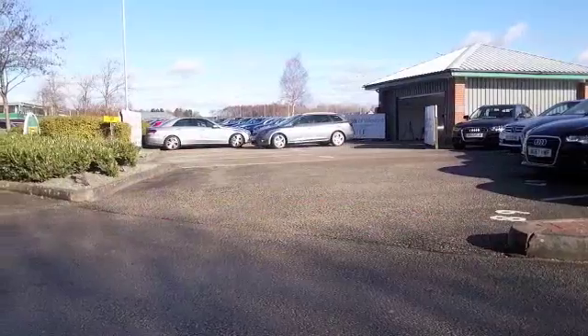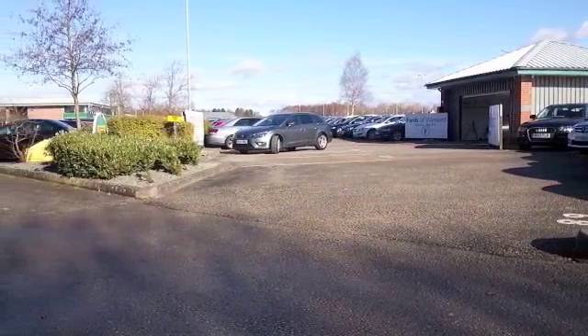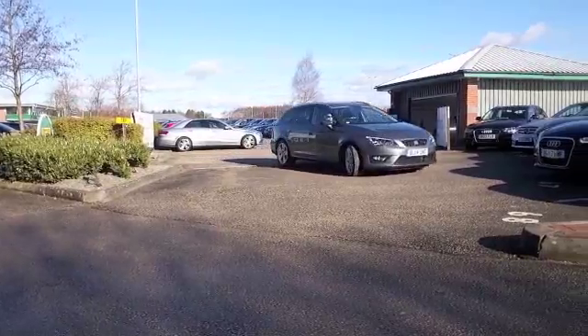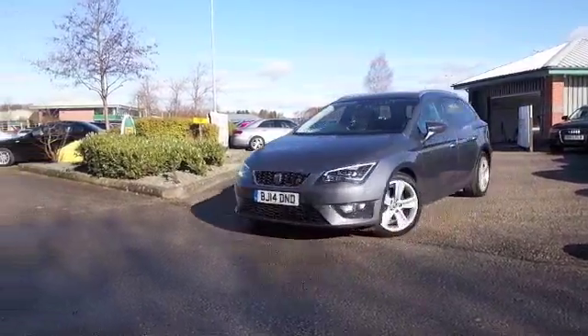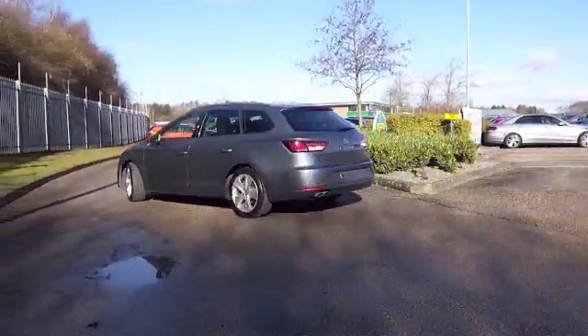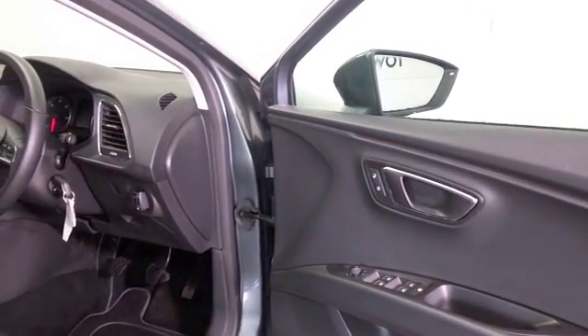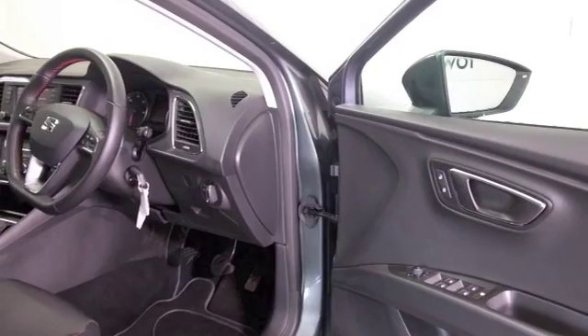The SEAT Leon looks great from every angle, especially in metallic grey. This has a very nice set of alloys as well, and the benefit of the technology pack which gives you nice goodies like Bluetooth and satellite navigation. This is a very nice car inside and out.